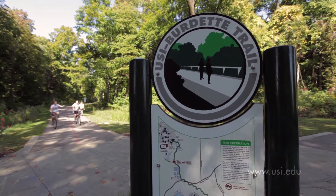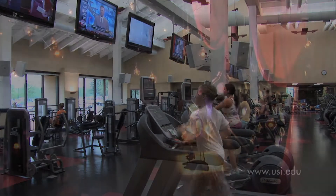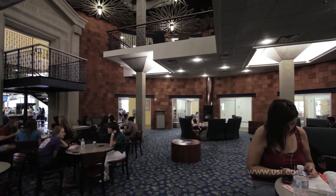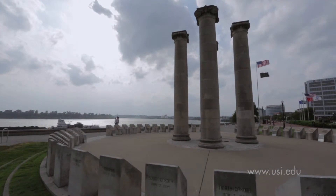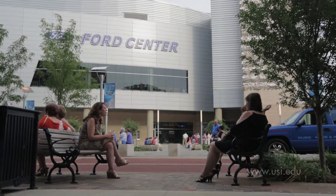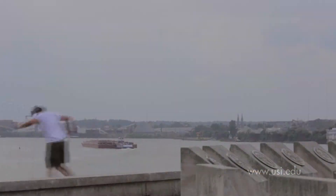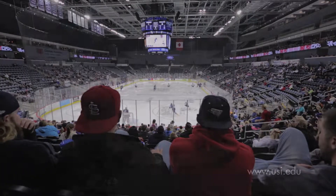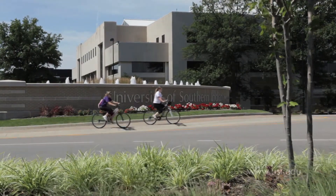We've just expanded the Greenbelt trail system that wanders through campus, updated our fitness center, and we're preparing a state-of-the-art teaching theater. Our recently renovated University Center is a popular gathering place for students throughout the year. Evansville is Indiana's third largest city and boasts an attractive, vibrant, and thriving downtown along the banks of the Ohio River. Home to a new arena as well as historic landmarks, there's always something to do. USI offers students a great mix of urban access and rural charm.